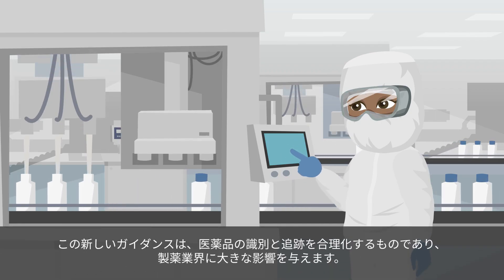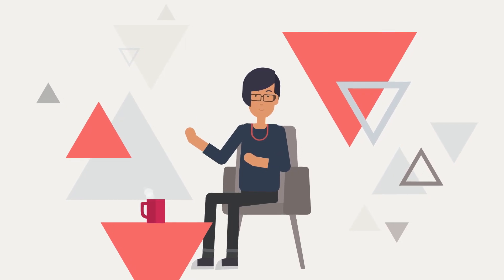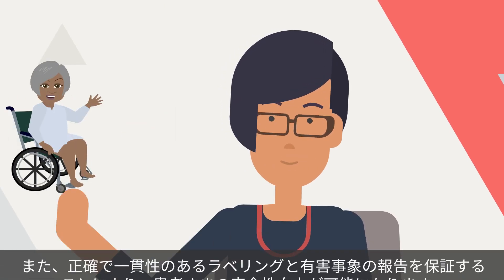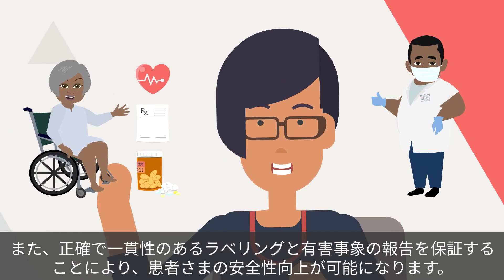This new guidance will have a significant impact on the pharmaceutical industry, as it will streamline the identification and tracking of medicinal products. It will also improve patient safety by ensuring accurate and consistent labeling and reporting of adverse events.